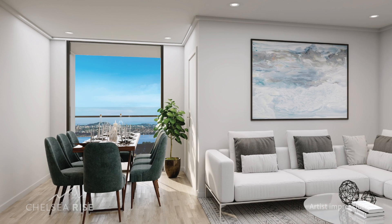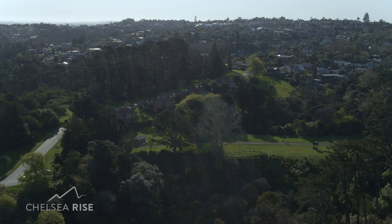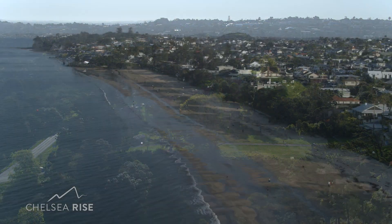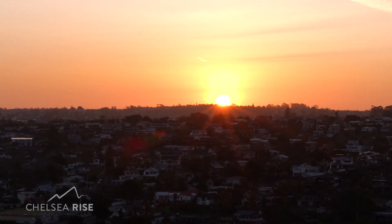With easy transport options, cafes, restaurants, shops, schools, parks and nature walks at your doorstep in the charming Birkenhead village and swimming beaches close by, Chelsea Rise's location offers the lifestyle you've been dreaming of.